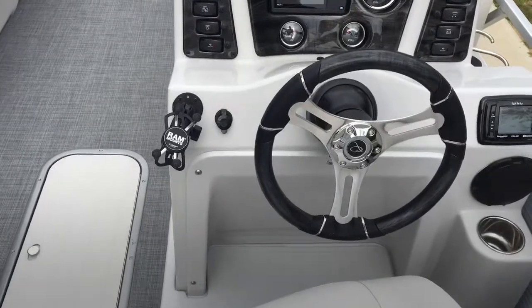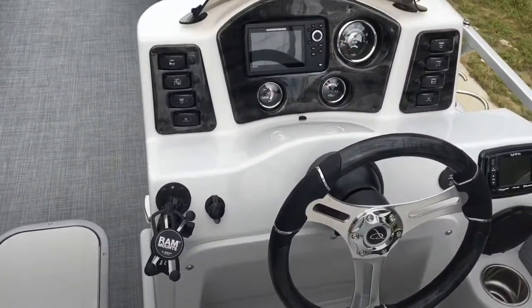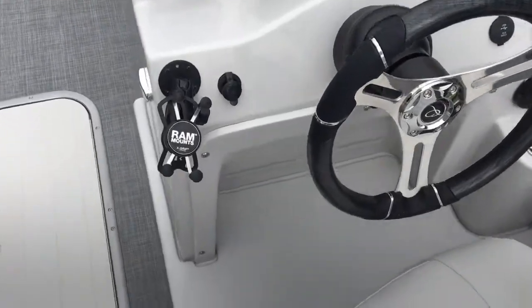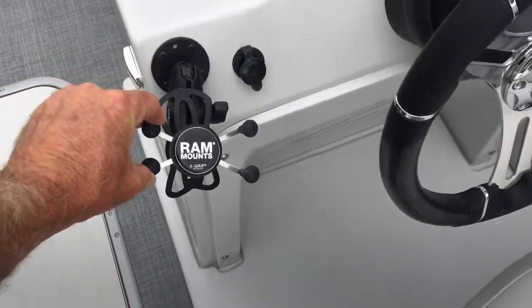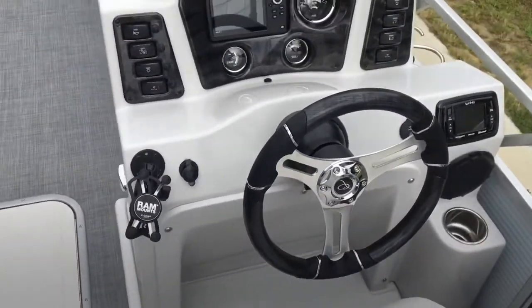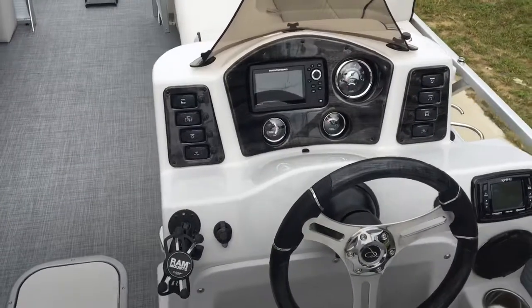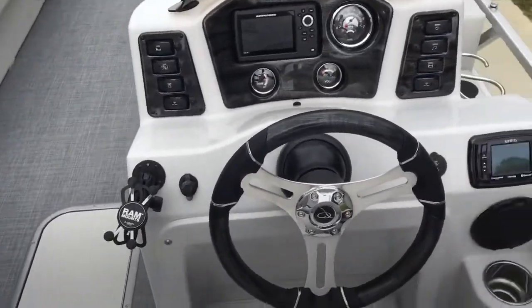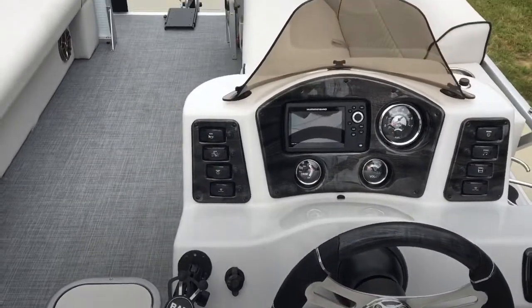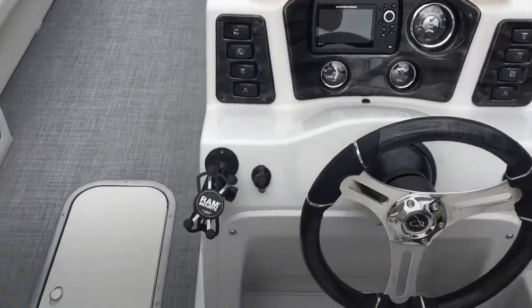Moving forward, any Quest or Angler's Quest boat that comes with a stereo system is going to have a RAM mount for your cell phone. As you're playing Bluetooth music, your phone is not going to fall in the lake — it's a great idea. This boat has a very nice stereo system with USB and 12-volt charging. It also has a Humminbird Helix 5, and there's floor storage as well.